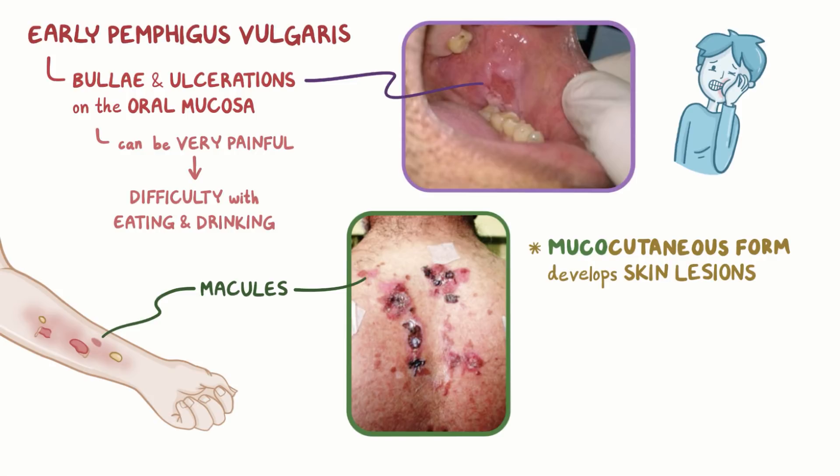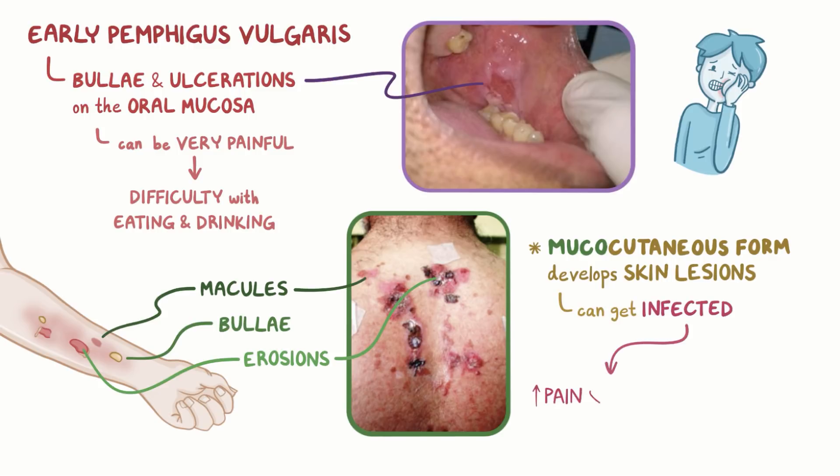Over time, the macules develop into bullae, or blisters, which eventually rupture and leave painful erosions. Sometimes the lesions can get infected, and that can worsen the pain and discomfort.